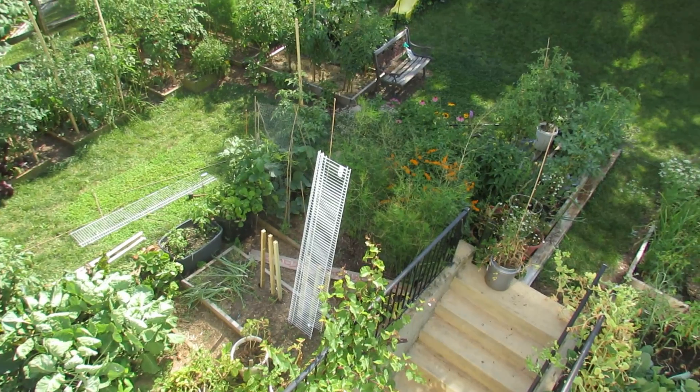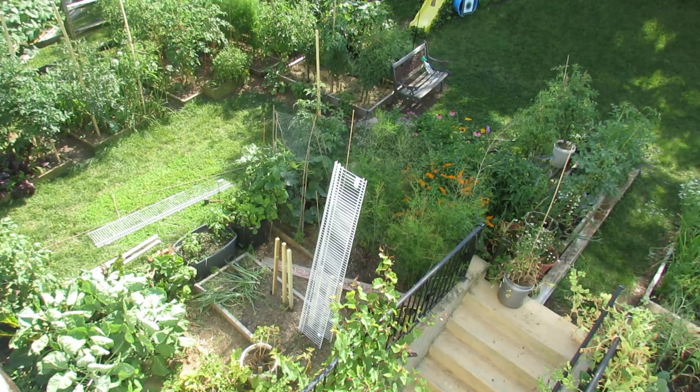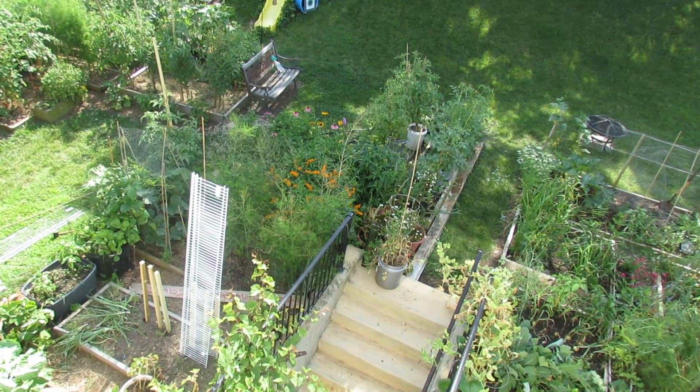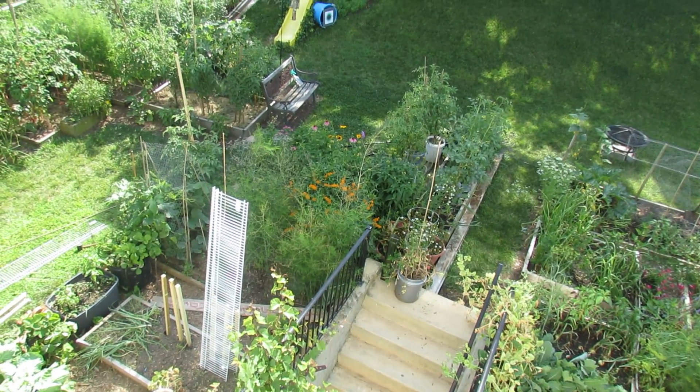Down in there is some asparagus. I've got some acorn squash down there and more tomatoes. Right smack dab in the middle are my perennial flowers that I use to attract insects. That's butterfly bush, the orange flowers, purple coneflower, echinacea.